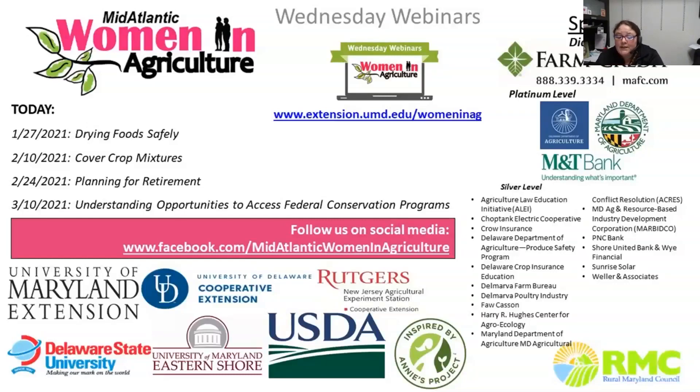Throughout the presentation, we'll be using the chat pod for questions, so please use the arrow key, select everyone, and type your question in, and the presenter will answer your question as soon as they're able. Before we begin, I would like to thank our sponsors and collaborators listed on the slide, and remind you of our upcoming webinars.